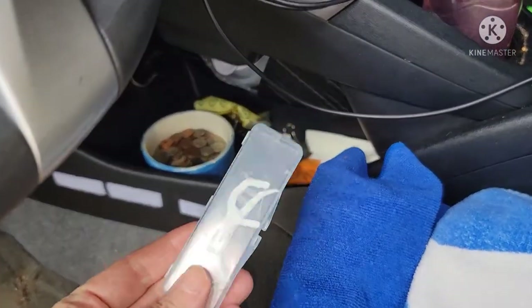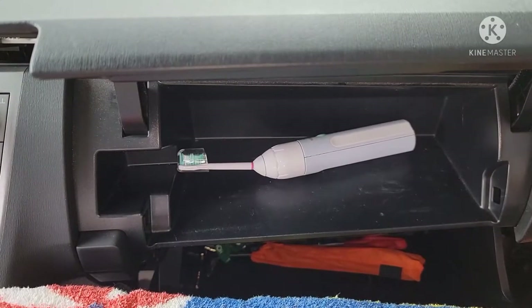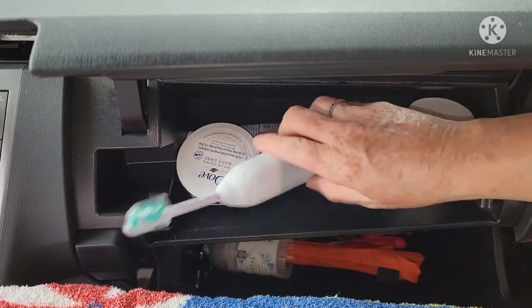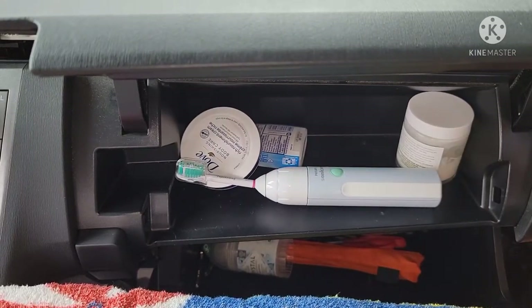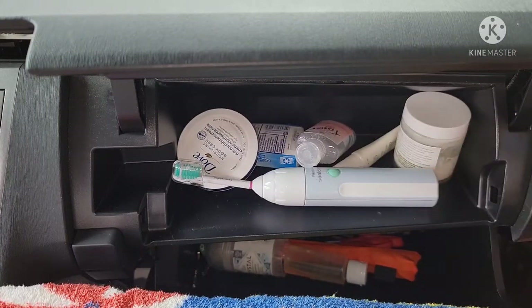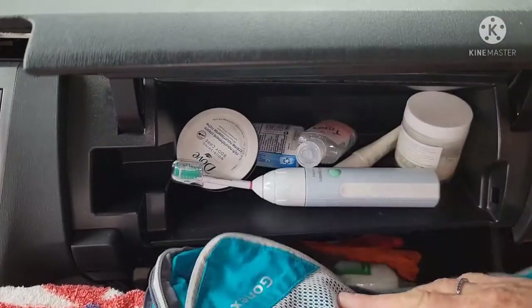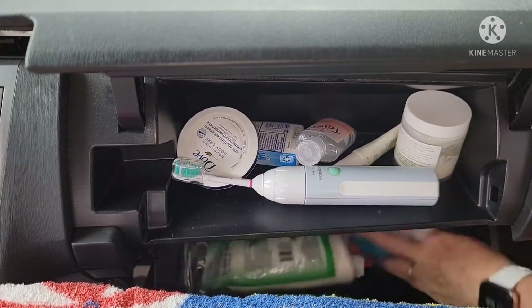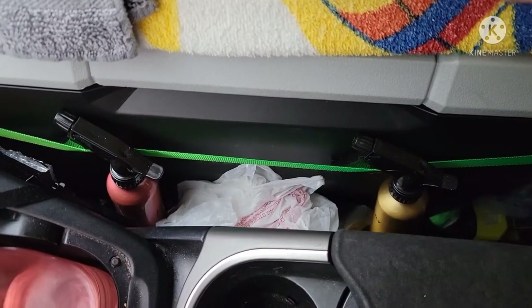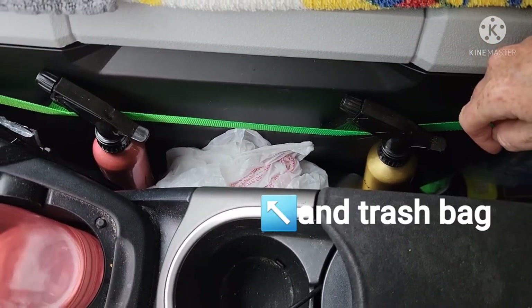In the console in the middle I keep some flossers — sometimes I floss while I'm driving. I could put them all in a pouch together and stick it right next to me. Hooked on my refrigerator is a spray bottle of water and a spray bottle of water and vinegar, which helps me wash up too.